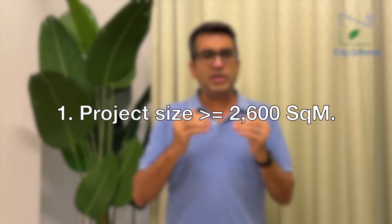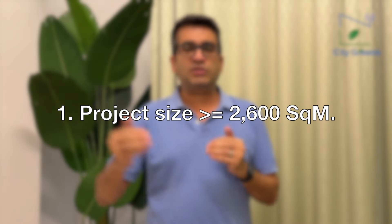We will look at 10 points related to subsidy. Point number one: if you want to apply for subsidy under this scheme, the project size should be at least 2600 square meters — that's close to three-quarters of an acre. If the size is less than this, you cannot apply. The reason is that the larger the project, the better the financial sustainability, and when the government is putting money with you, they would not want you to fail.